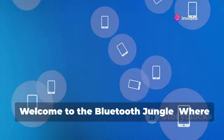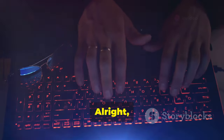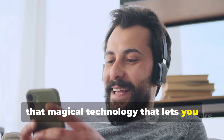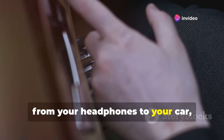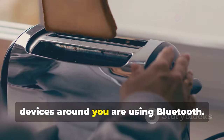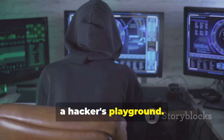Welcome to the Bluetooth jungle, where your devices roam free and vulnerable. Let's talk Bluetooth — that magical technology that lets you blast your favorite tunes without wires. It's everywhere, from your headphones to your car, even your fancy smart toaster. You might not even realize how many devices around you are using Bluetooth. But here's the kicker: Bluetooth is also a hacker's playground.